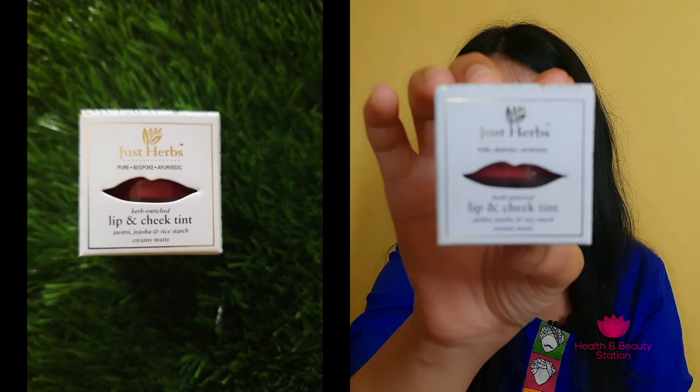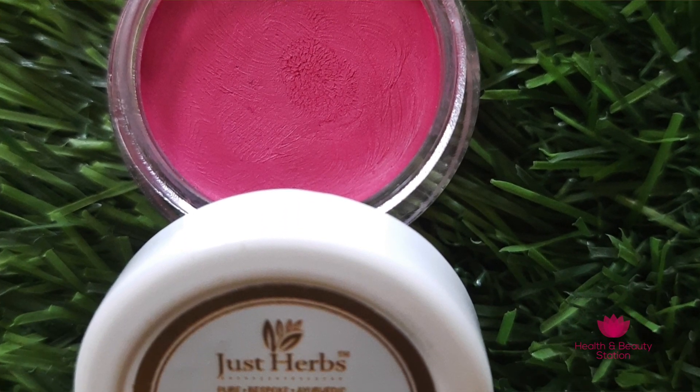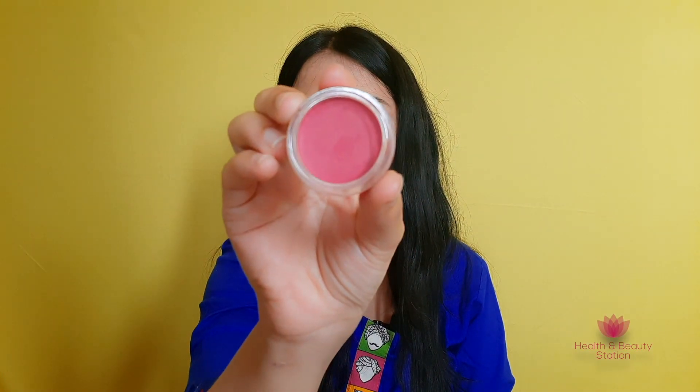The next product I purchased from Nykaa is the Lip and Cheek Tint. This is a beautiful product enriched with lots of oils, with a creamy matte formula. Shelf life is 3 years and the MRP is 695 rupees, but I got it on discount. There are no parabens, no mineral oils, and it is a 100% vegan, ayurvedic, made-in-India formula. Net weight is 4 grams and there are 7 shades. It comes in very cute lip balm-style packaging and is a multi-purpose product — you can use it on your lips, on your cheeks, and even as an eyeshadow.